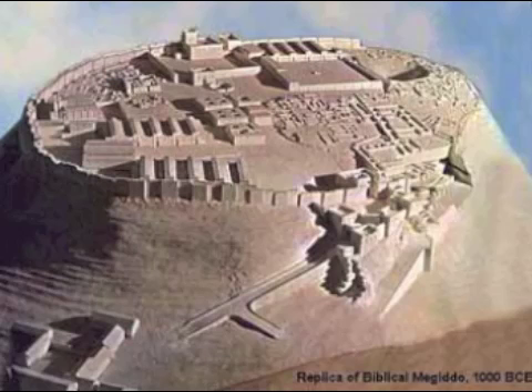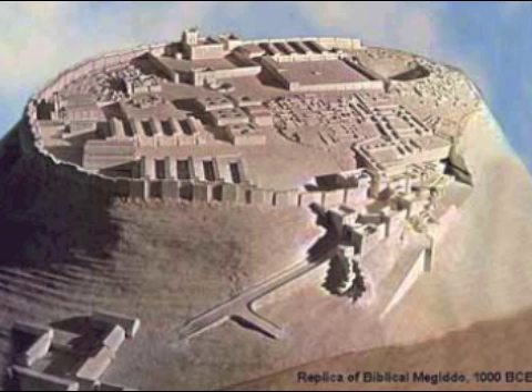Why did Josiah do this? It was one of the great mistakes of history, though you can understand his reasoning. Assyria was his enemy. Egypt was his enemy. And Babylon, which he knew nothing about, was the enemy of his enemies. So Josiah, against the advice of the prophets — against the advice of Jeremiah — decided to fight against Pharaoh Necho as he was marching up from Egypt. That was the devastating battle of Megiddo, of Armageddon, and Josiah was killed in that battle.